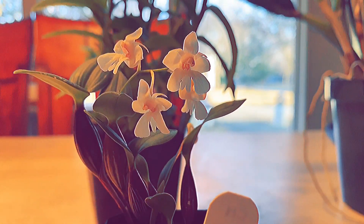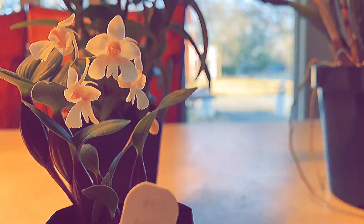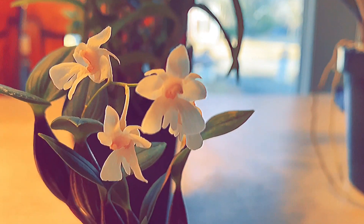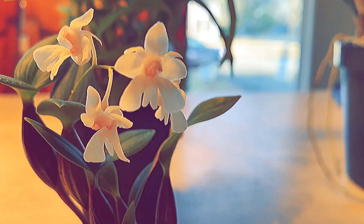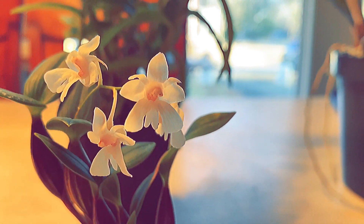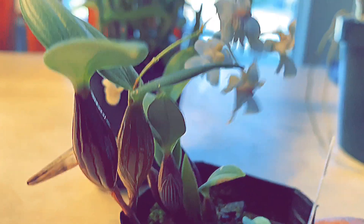Hello everyone, welcome back to my channel. It's Terry. Welcome to another edition of An Orchid a Day. Today, as stated in the description, I'm going to do a little spotlight on this Laturia that I just received. I've had it in the past — this is Dan Averin's, which is a micro miniature of sorts.